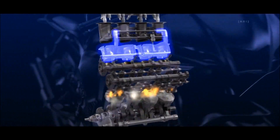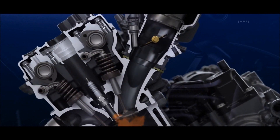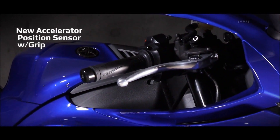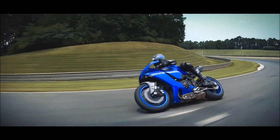The new R1 comes with an updated cross-plane crankshaft engine with revised cylinder head, camshaft profiles, finger-follower rocker arms, and fuel injectors for refined performance. A new accelerator position sensor with grip ride-by-wire system with Yamaha's chip-controlled throttle eliminates cables and provides smoother throttle operation.